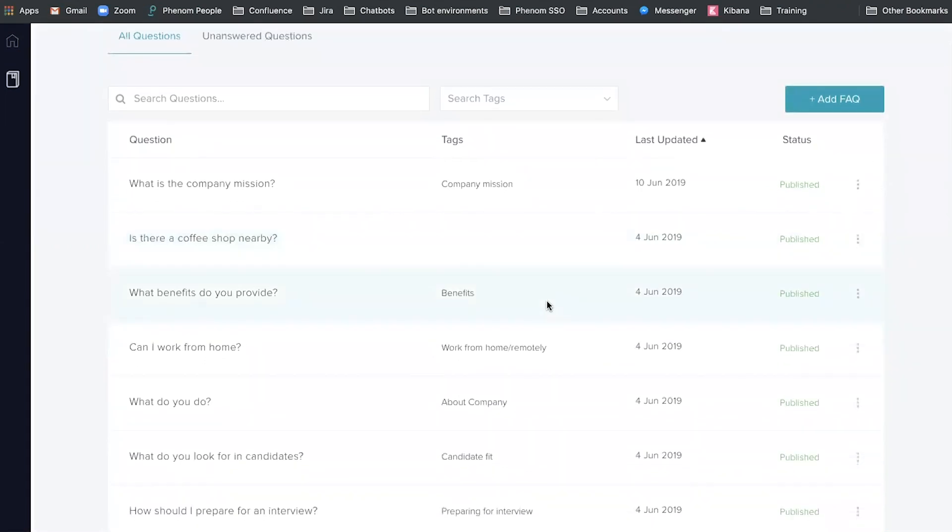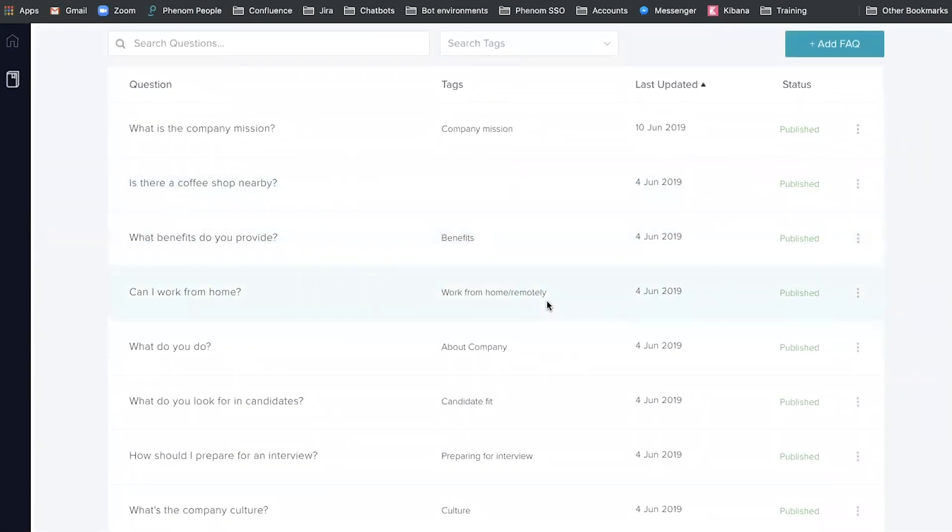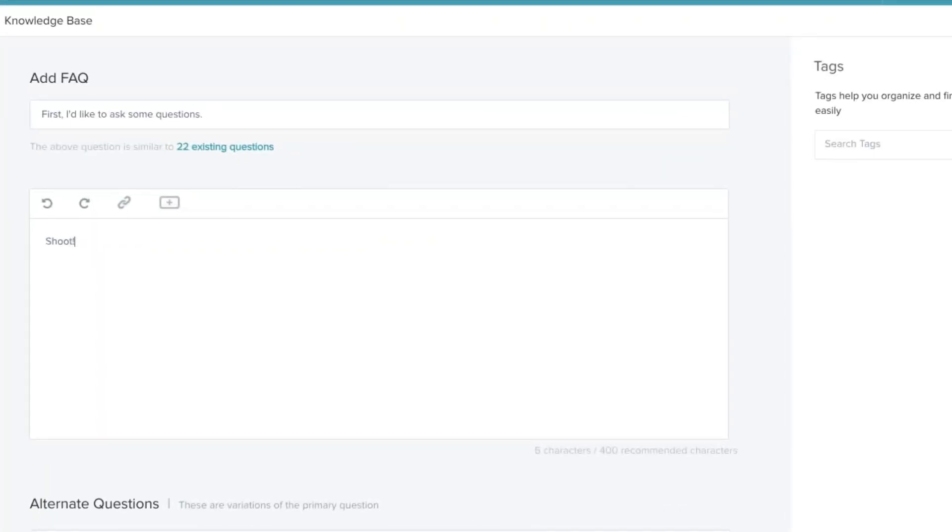Now moving on to chatbot setup. Phenom's interface makes this exceptionally easy. Prior to going live, they identify commonly asked questions and answers and pre-load them into your system. Knowledge Base allows you to go in and modify questions and answers in real time, making it smarter and smarter with every interaction.